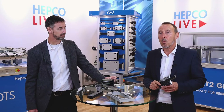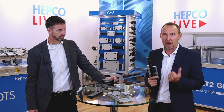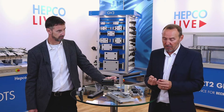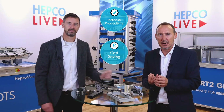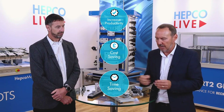HEPCO Motion is worldwide known for its vSystem technology. There are three fundamental benefits of that technology: the first is increased productivity, the second is cost-saving over a longer period, and the third is time-saving.